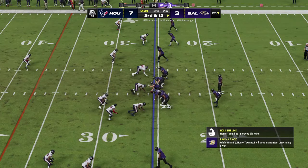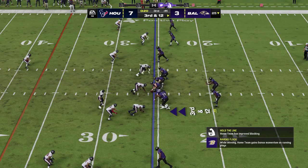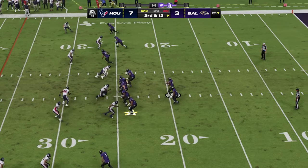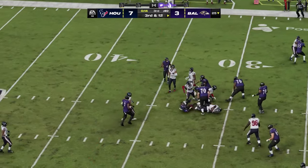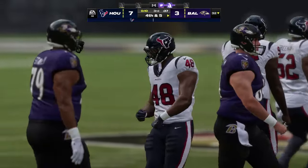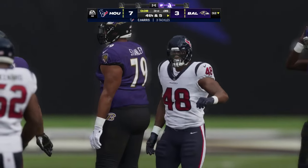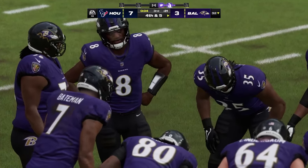Third and 12 — off the draw here's Hill, and this play going to be stopped in its tracks at the 32, obviously well short of the first down. Seven yards on the carry there, but now they're staring at fourth down.